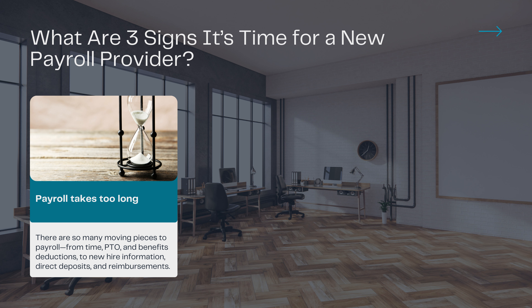Plus, once gross pay is calculated, you still have to deduct benefits and withhold taxes. If your payroll provider can't take care of most of these steps, you're probably spending six to eight hours every pay period just running payroll.